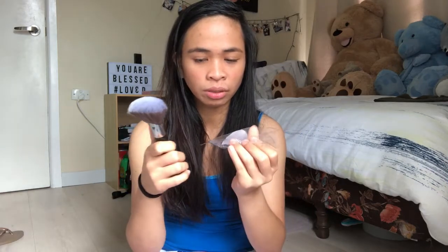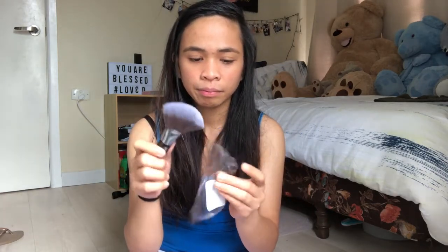Next, guys — yung brush na in-order ko. Malaki, ito yung ano — matanggal siya. Akala ko circle parang, hindi pala, flat pala siya. Tingnan niyo guys. Pero in fairness — malambot siya. In fairness, parang lambot ng bristles niya. At saka hindi siya makate. Ito binili ko kasi gusto ko ng powder brush yung hindi makate, kasi yung andito ko makate.